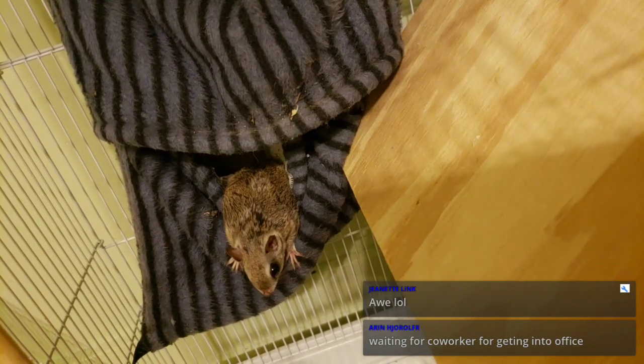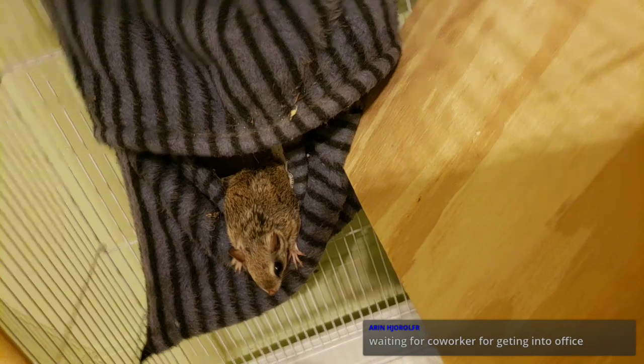I'm waiting for this flying squirrel to move her babies into this new box we built — and by 'we,' I mean me and Luna. She helped me.